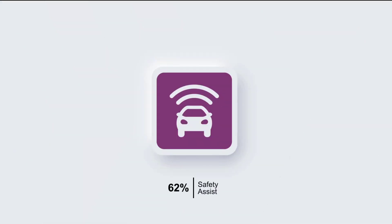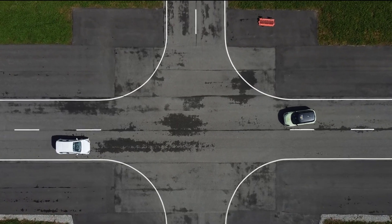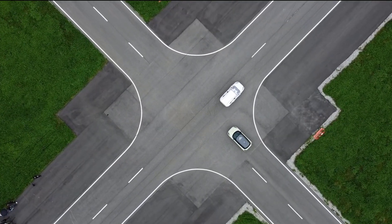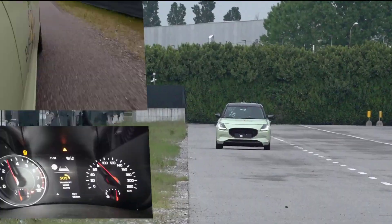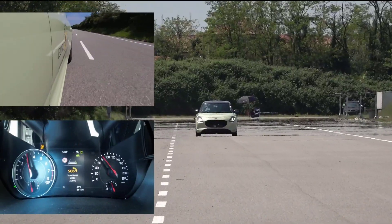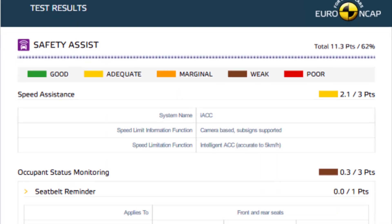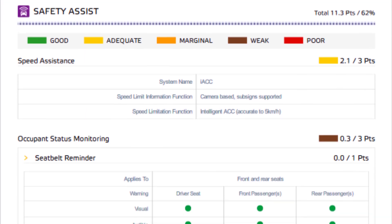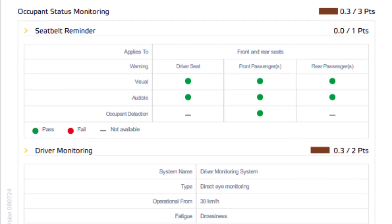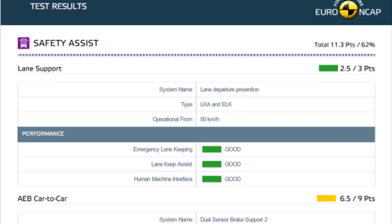Safety Assist Test – 62%, 11.3 points. AEB system showed adequate performance in reacting to other vehicles. Seat belt reminder standard for front and rear seats, but no occupant detection in rear seats, leading to no points awarded. Driver monitoring detects driver fatigue. Lane support system gently corrects the vehicle's path if drifting. Speed assistance system uses a camera to identify and present the local speed limit to the driver with a manually set speed limiter.